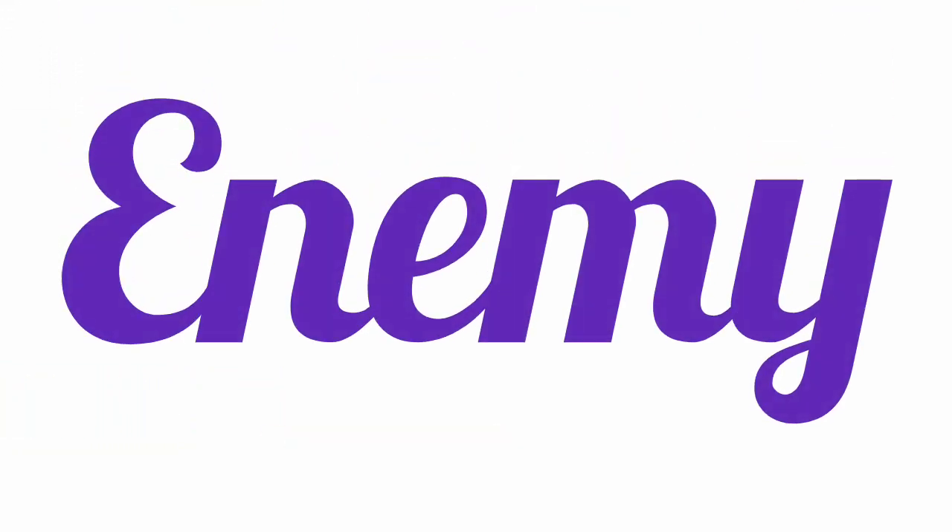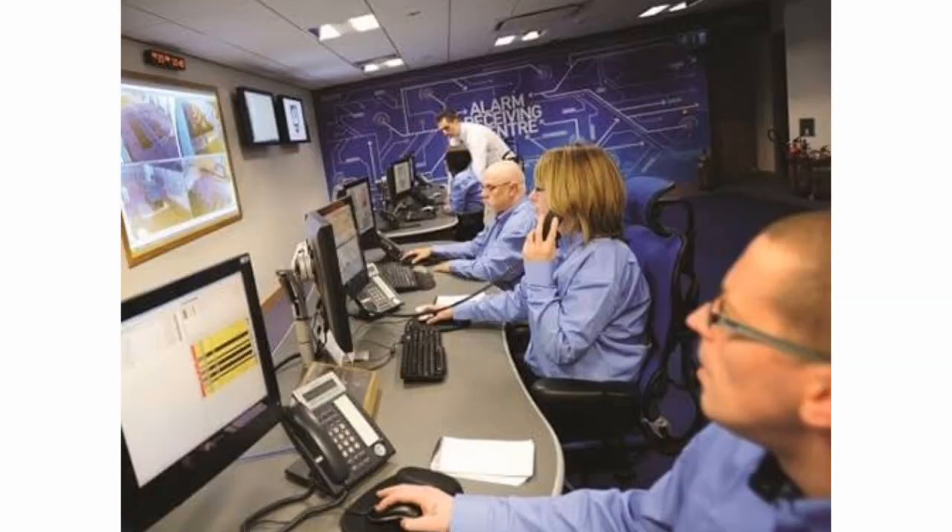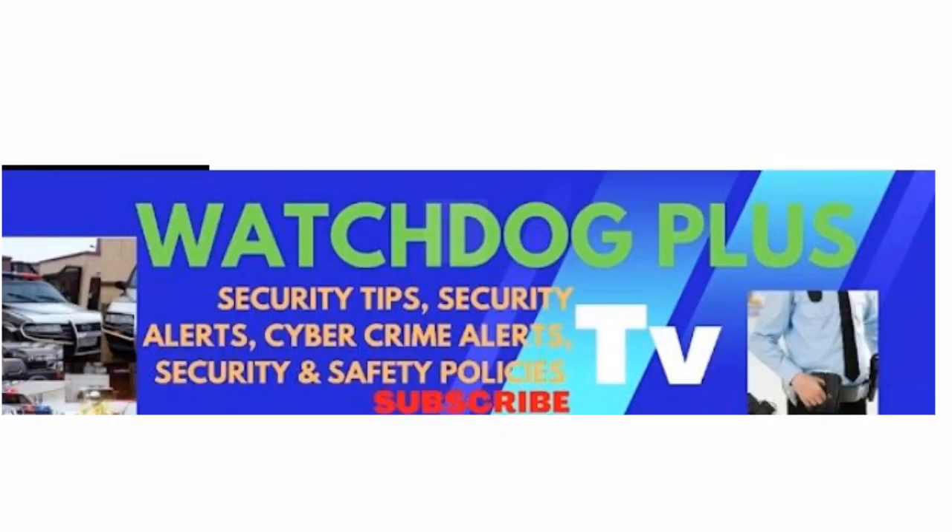The next thing to consider is knowing your enemy. It is useless to protect your business against burglaries if your threat is cybercrime. Likewise, internet security won't help if your front door lock gets broken by burglars. Evaluate your business risks, consider your location, and weigh any possible areas of attack. This will help you piece together the best security system for your business.